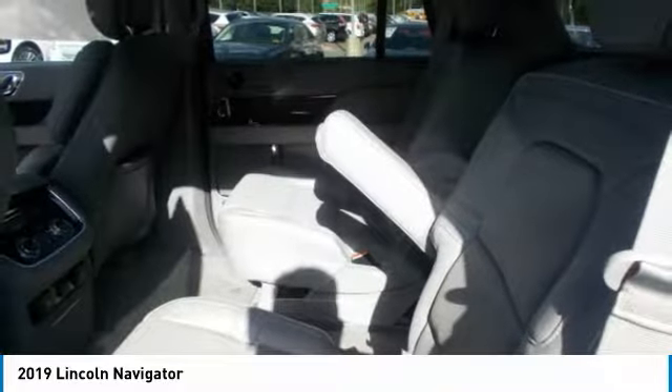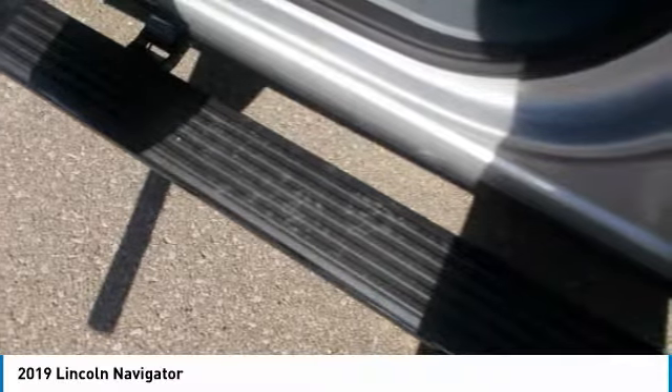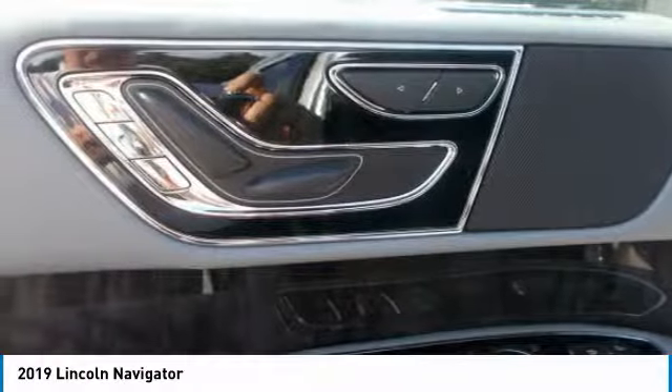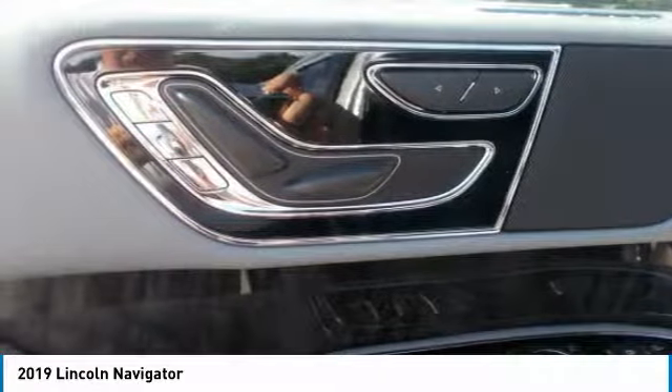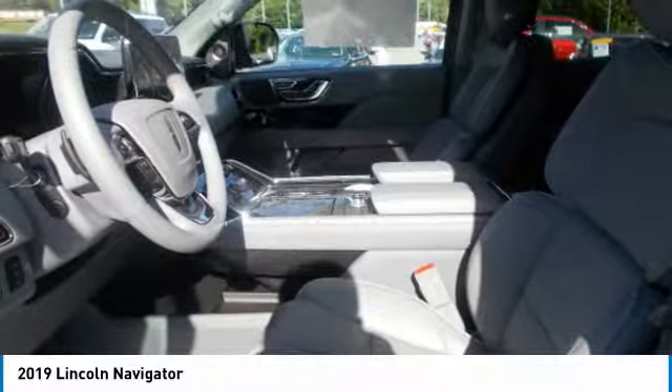The Navigator offers a range of convenient features for staying connected on the road, including wireless charging and power ports, push-button shift, center touchscreen, a head-up display, a premium sound system, voice-activated infotainment system, and Lincoln Way app access.